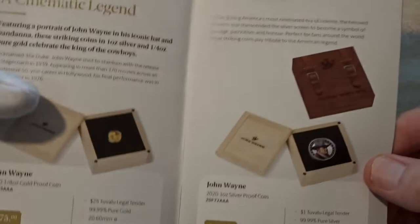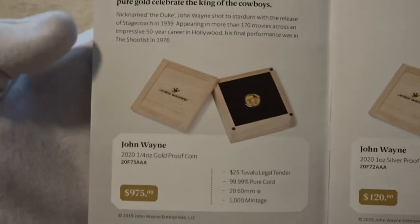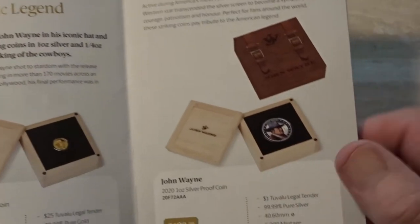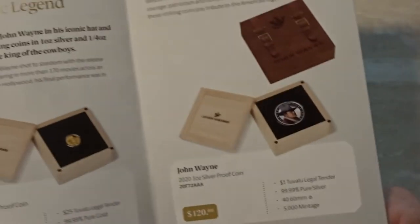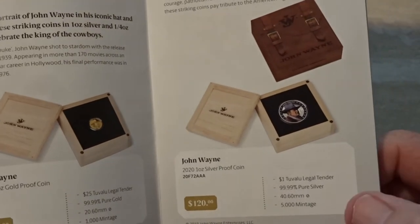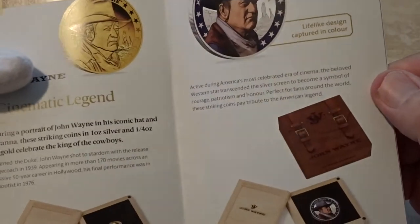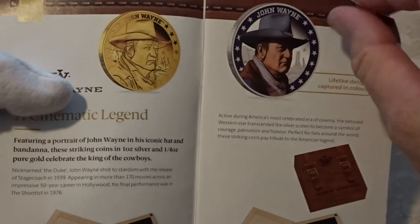The first coin we're featuring is the new John Wayne coin. It comes as a one-ounce silver proof and a quarter-ounce gold proof coin. It's quite a nice design — I've been down and had a look at it. The box is quite nice and the outer is in the form of a saddlebag. The US equivalent price on the one-ounce silver is about $82, and the mintage is five thousand. I'm not going to pick this one up myself, but I imagine there are a lot of fans of the Duke who would want this one.